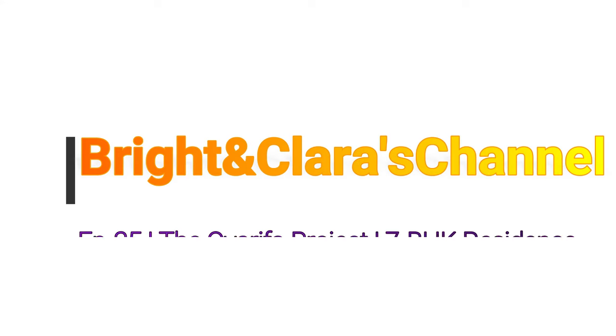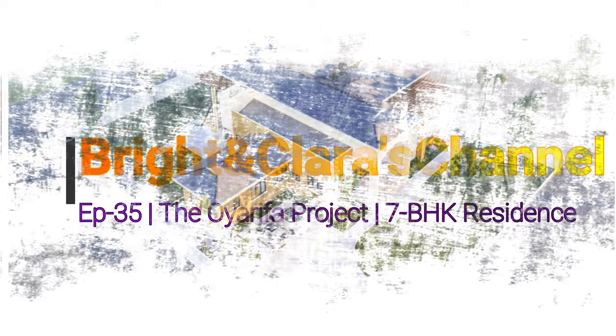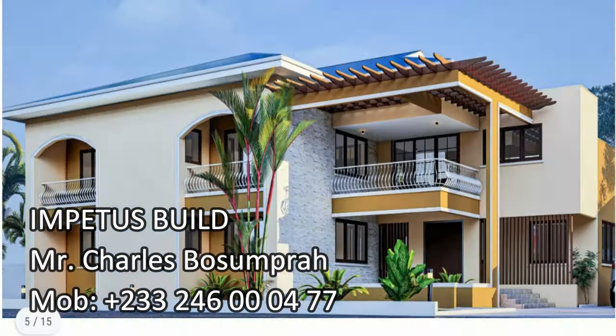Hello lovely people, welcome once again to Bright and Clarice channel. Thank you all for clicking. This is episode 35 on a seven-bedroom house that we are putting up for our lovely client.